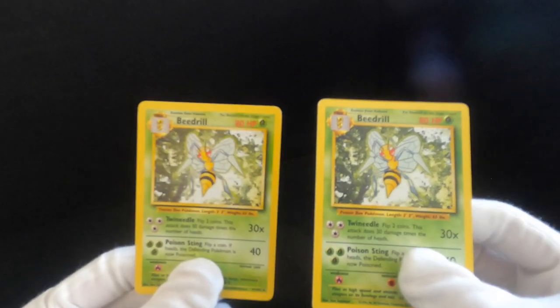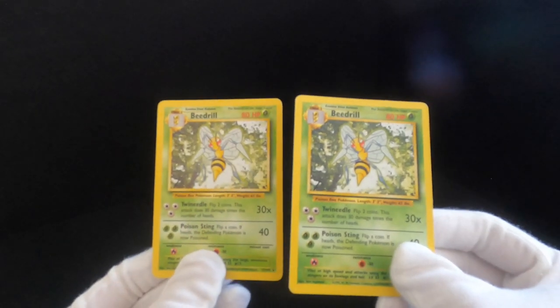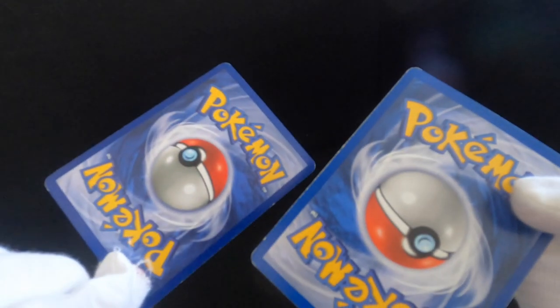Then we've got doubling up — so those are all the holographics. Now we're getting to just the normal rares, so we've got two Beedrills in beautiful condition.